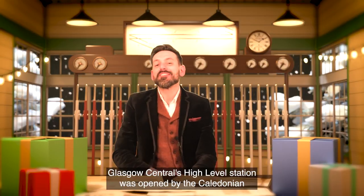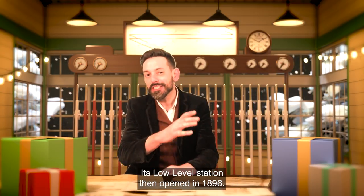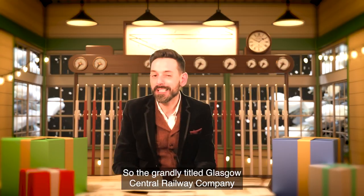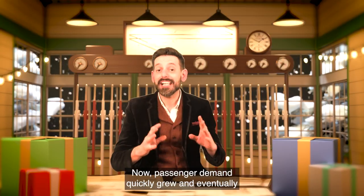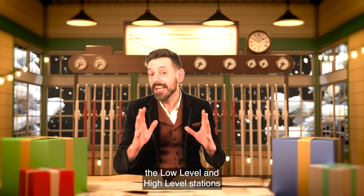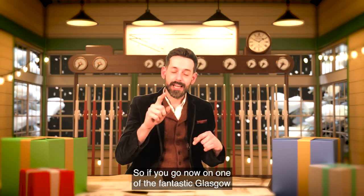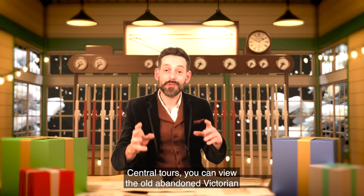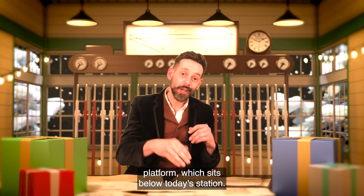Glasgow Central's high-level station was opened by the Caledonian Railway Company in 1879. Its low-level station then opened in 1896, so the grandly titled Glasgow Central Railway Company could run right under the city. Passenger demand quickly grew, and eventually the low-level and high-level stations were connected together. If you go on one of the fantastic Glasgow Central tours, you can view the old abandoned Victorian platform, which sits below today's station.